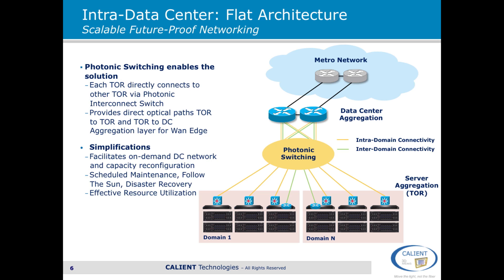This results in a lot of simplification in the network. The server capacity within the data center can be reconfigured either on demand or in a cyclical way — for instance, in a follow-the-sun kind of scenario. Also for scheduled maintenance or disaster recovery, server resources can be moved around to support that. So overall, this allows for very effective utilization of resources within a big data center.